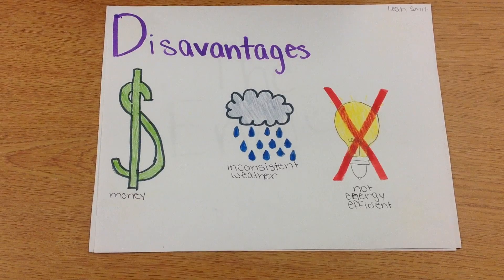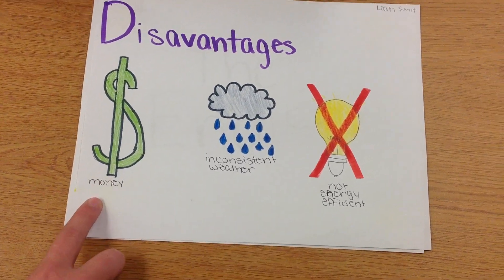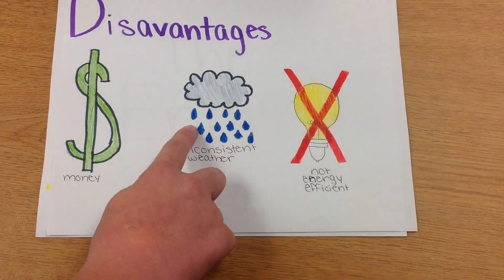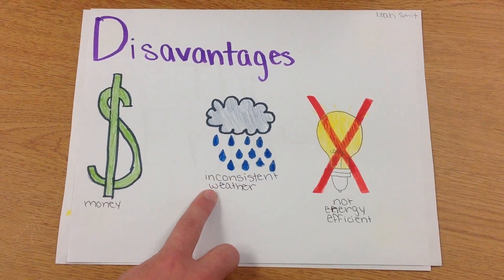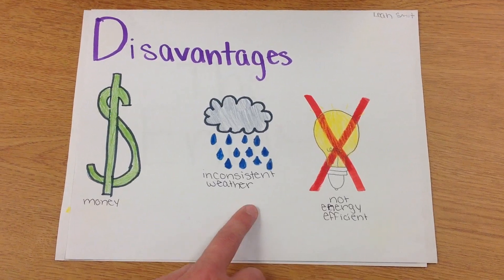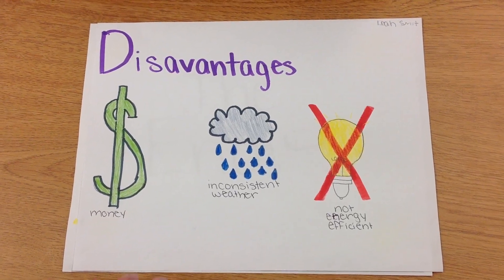Some disadvantages to using solar energy are that it costs a lot of money to make the solar panels, and inconsistent weather also plays a part. If it's a rainy day, you won't get as much energy to your house. It is also not energy efficient, meaning it takes a ton of solar energy just to light one light bulb.